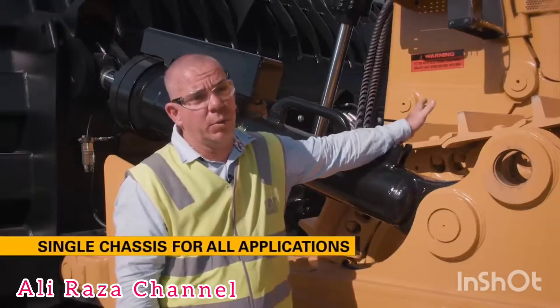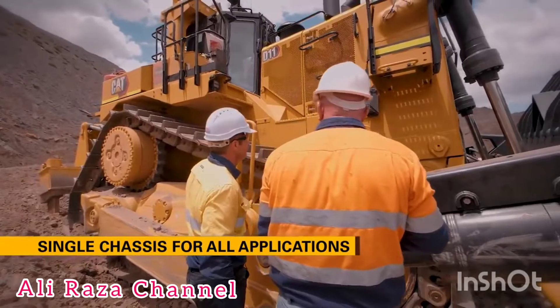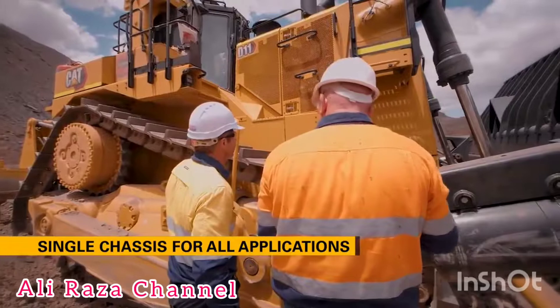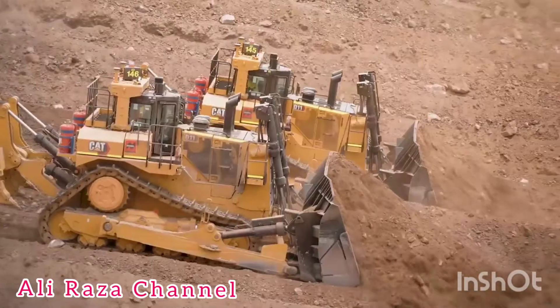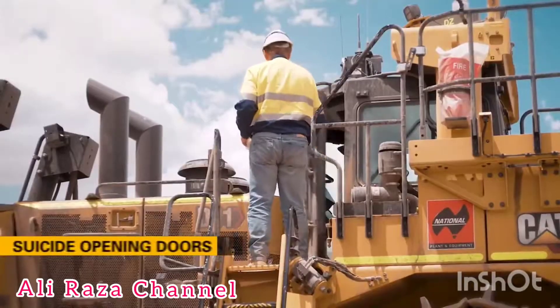On the new D11s we have a single chassis to do all applications. This means there's no longer a carry dozer and a standard chassis — just one beefed-up chassis that does it all, giving you the simplicity of using one dozer for many applications.